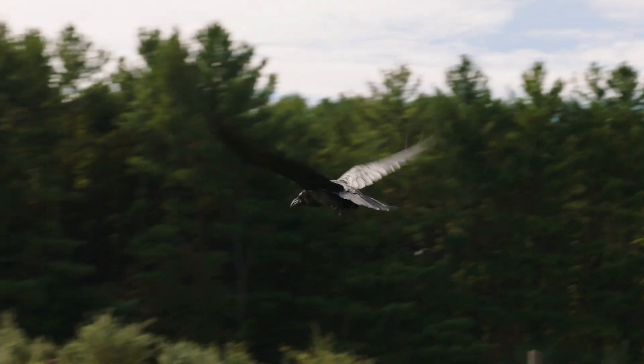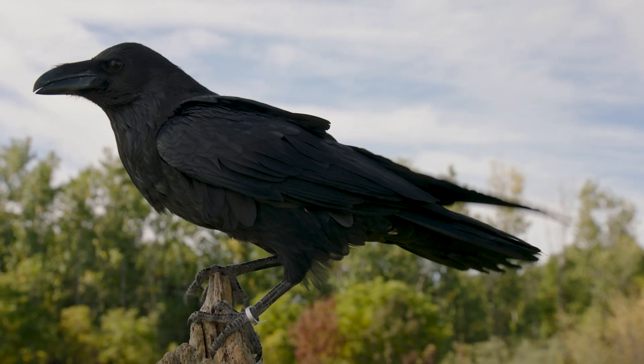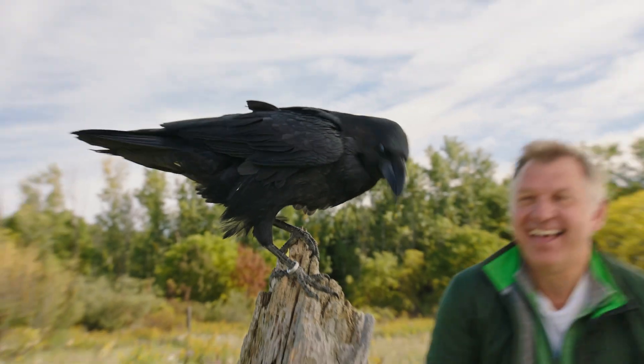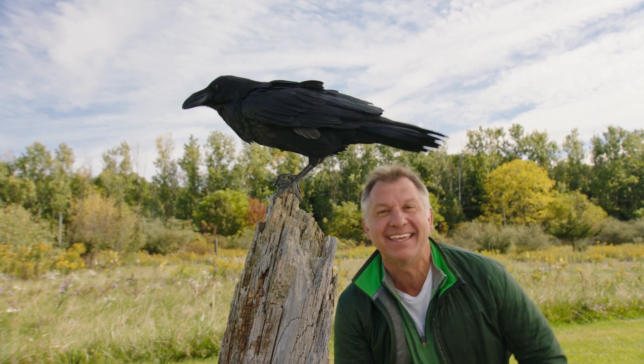Do you want to know how smart a raven is? Researchers have found that in using tools and solving problems, a raven is smart like a gorilla, and just as smart as a young human. A raven has a great memory — she can hide food, then remember where she left it, and go back and get it later.